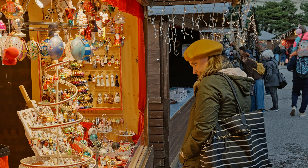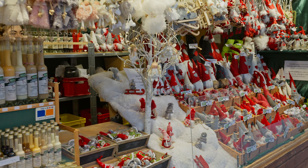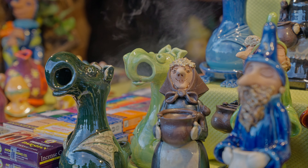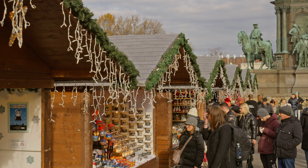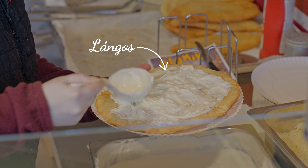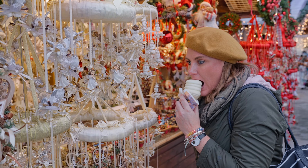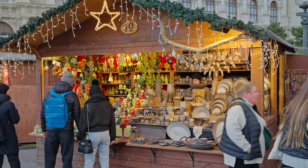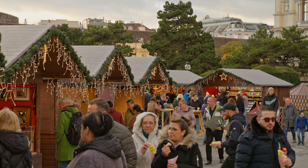It was very mesmerizing just looking at all of the craftsmanship that obviously went into creating these beautiful products. One of our favorite snacks tried for the first time was here: langos — which you can kind of compare to an elephant ear, but with many more options, from plain garlic sauce to pizza flavor to sour cream and cheese.